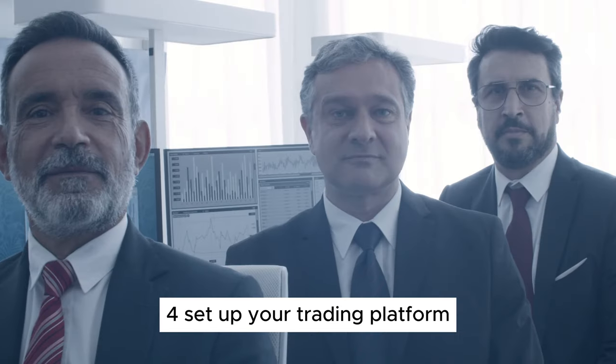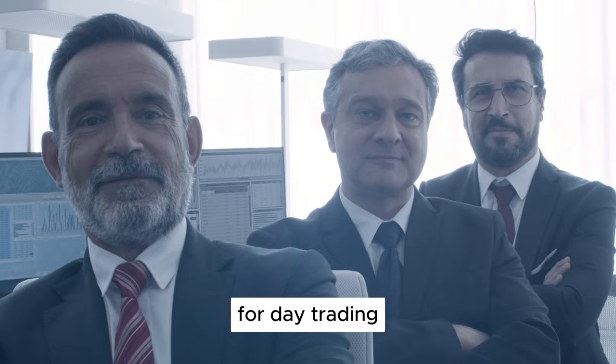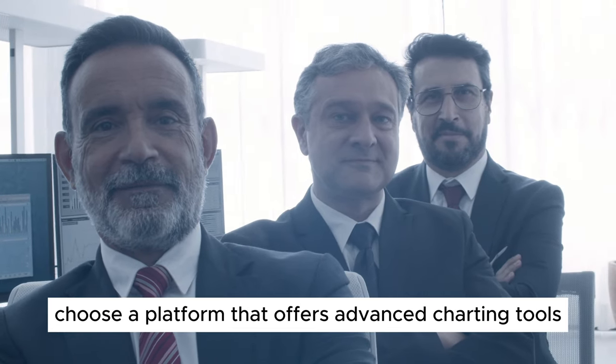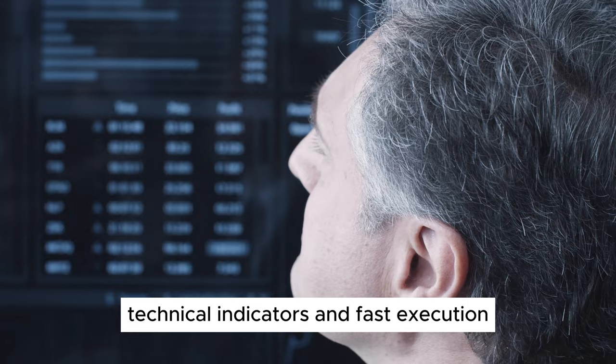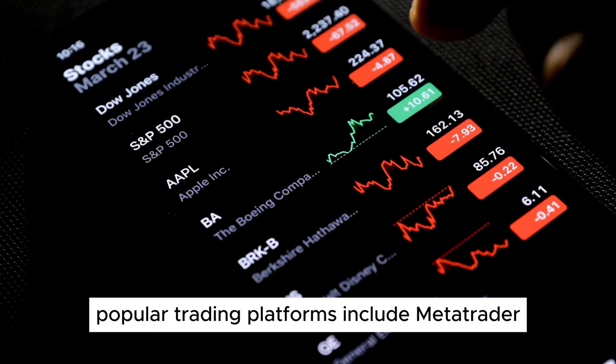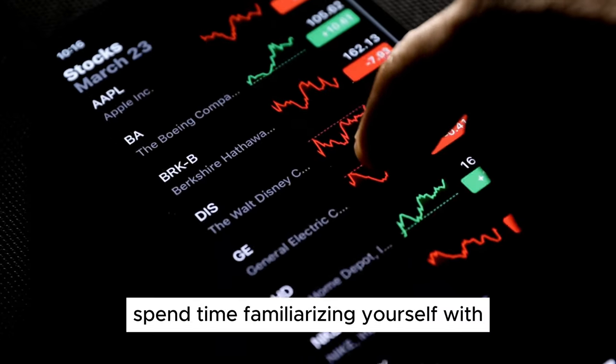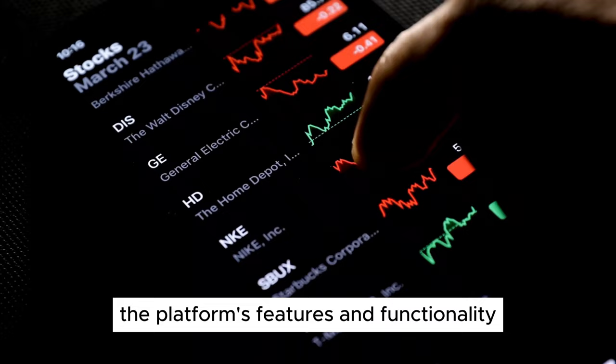Step 4: Set Up Your Trading Platform. A powerful and reliable trading platform is essential for day trading. Choose a platform that offers advanced charting tools, technical indicators, and fast execution. Popular trading platforms include MetaTrader, ThinkOrSwim, and TradeStation. Spend time familiarizing yourself with the platform's features and functionality.